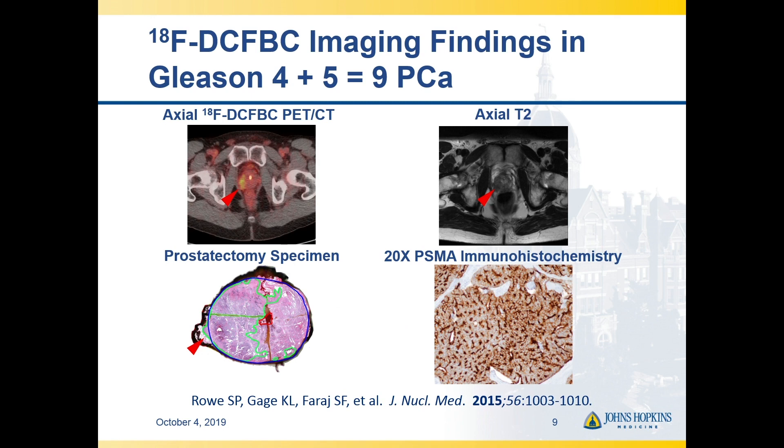This is an example with an old F18-labeled radiotracer. It just goes to show, if you do have a big high-grade tumor in the primary setting, it's generally going to show up pretty well. We're not going to miss a large tumor that's a fairly high Gleason grade — it's going to have a lot of PSMA expression.